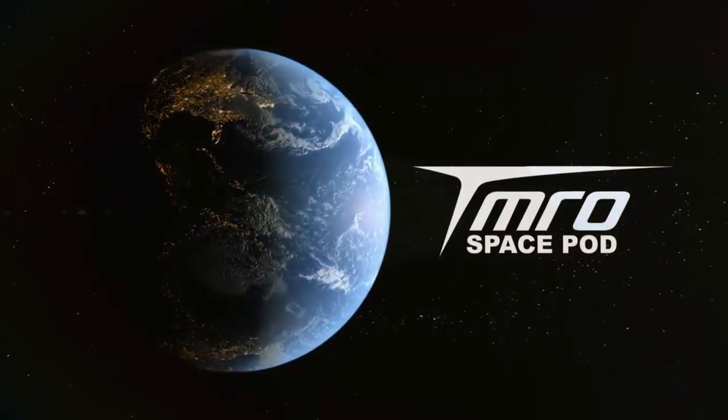This is your Space Pod for Thursday. I am joined by astronomer Jared Head here to talk to us about some exoplanets, and we're going to talk about some really cool things that we found with one specific exoplanet going around a star.